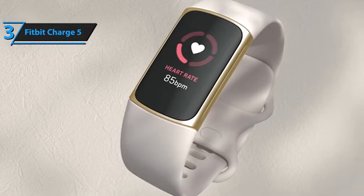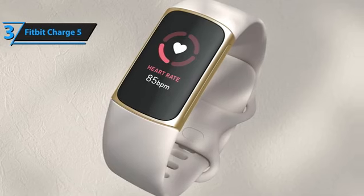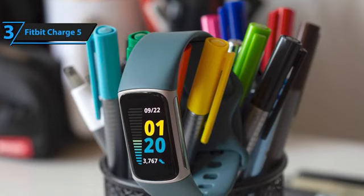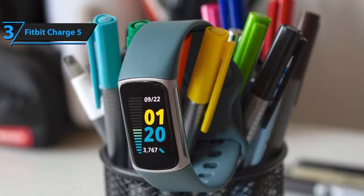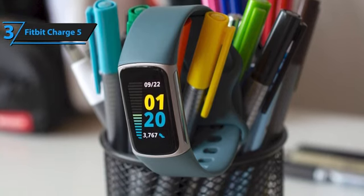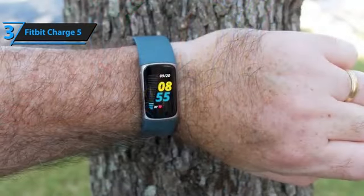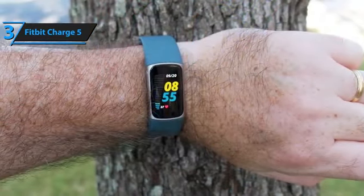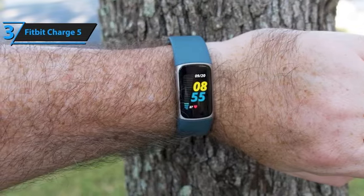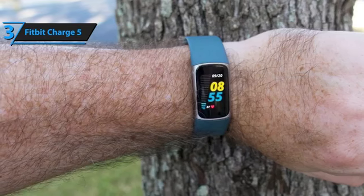What sets the Fitbit Charge 5 apart is its total health perspective, both physically and mentally. The Charge 5 includes an EDA sensor to measure electrodermal activity and determine the user's stress level, offers an ECG function, measures blood oxygen levels, evaluates sleep, and allows us to know if our body is ready for exercise or needs to recover. The Charge 5 uses heart rate variability while we sleep, activity being done, and recent sleep patterns to give us a recovery score, indicating whether our body is ready for intense exercise or if it needs rest.